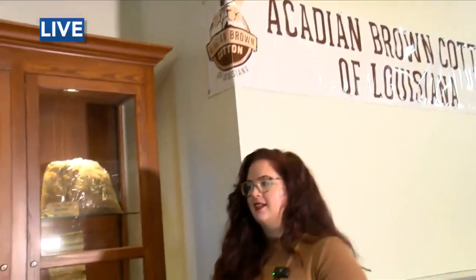So Acadian brown cotton is indigenous to the Louisiana area. Originally, the Acadians in Nova Scotia spun things to make clothes and textiles out of wool or flaxseed, but coming down here to Louisiana, it's obviously way too hot, so they stumbled upon the indigenous cotton here and took that over instead.